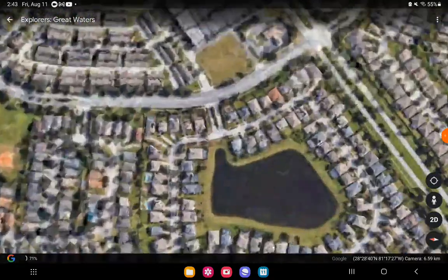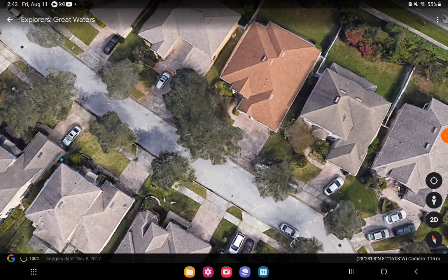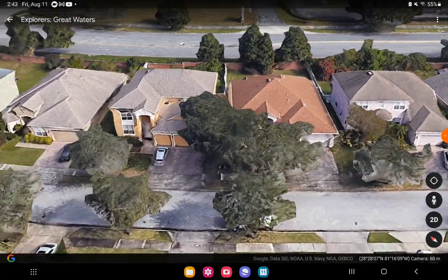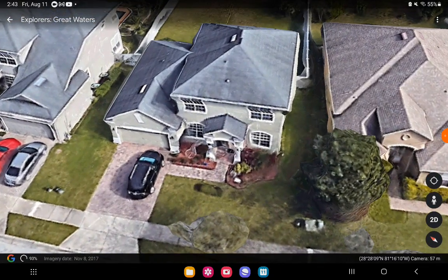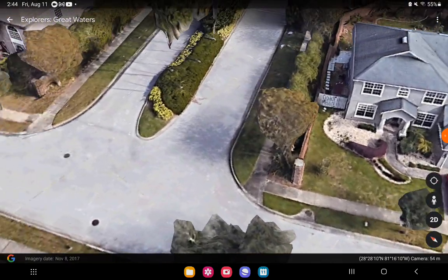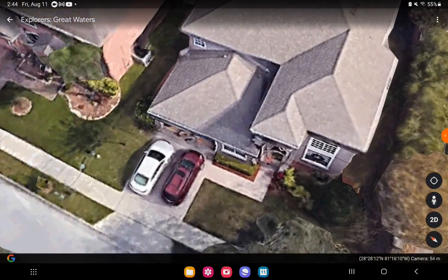We're still in the suburbs — there's even more suburbs. We are back in the suburbs, boys. Look at all of these lucky houses getting their 3D shape. This one has broken windows, and this one just looks perfectly fine. And why do these trees look like that? So weird.